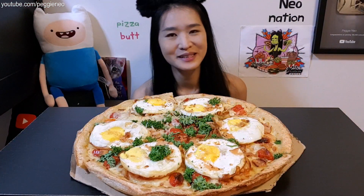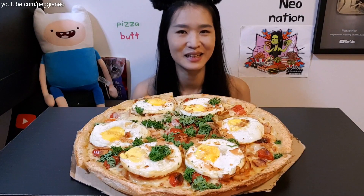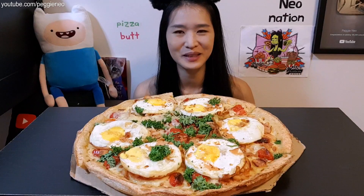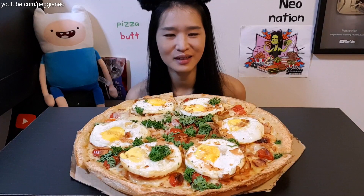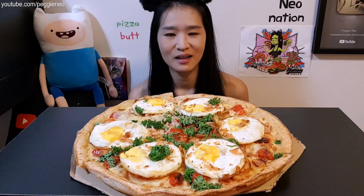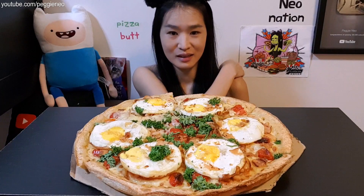Hey guys, it's girl Peggy Pizza here. Welcome back to my channel. I hope you guys are doing okay and staying safe. Thank you so much for being here. Today we're gonna eat a very special pizza — it is called the English breakfast pizza. Have you guys tried the English breakfast?